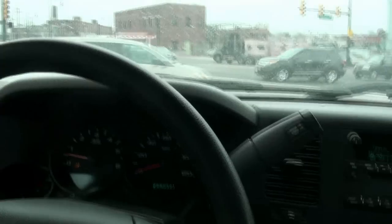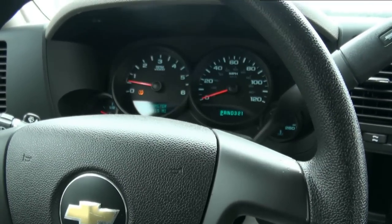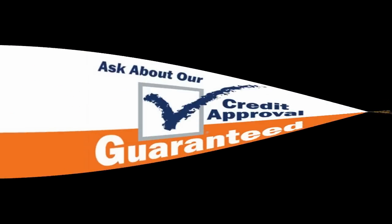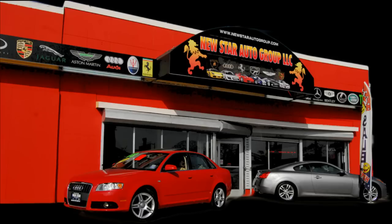You can make this into a six-seater. OnStar up top. Need more info? Give us a call at 973-497-1002. Follow us on Facebook for the latest inventory or on our website at newstarautogroup.com. Feel free to visit us in person at 1239 McCarter Highway, Newark, New Jersey. If you need more information on financing or warranties, give us a call at 973-497-1002. Thank you.